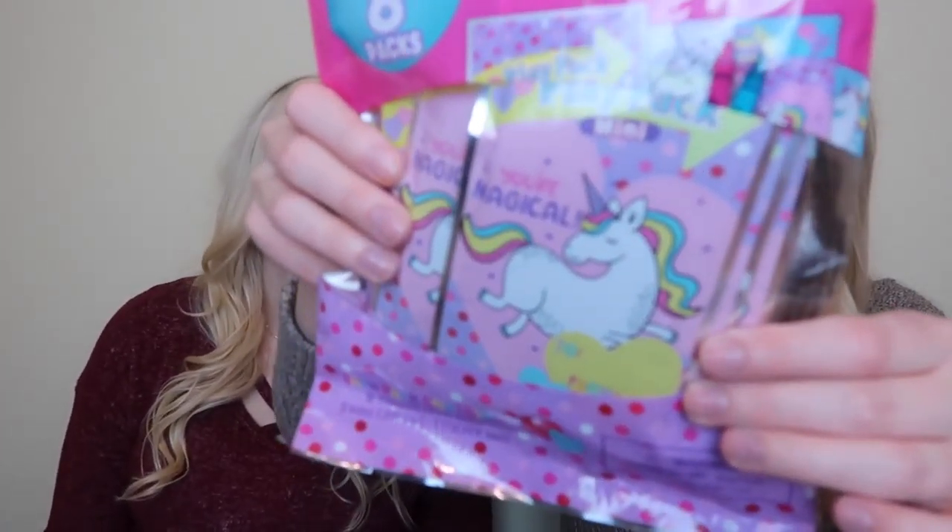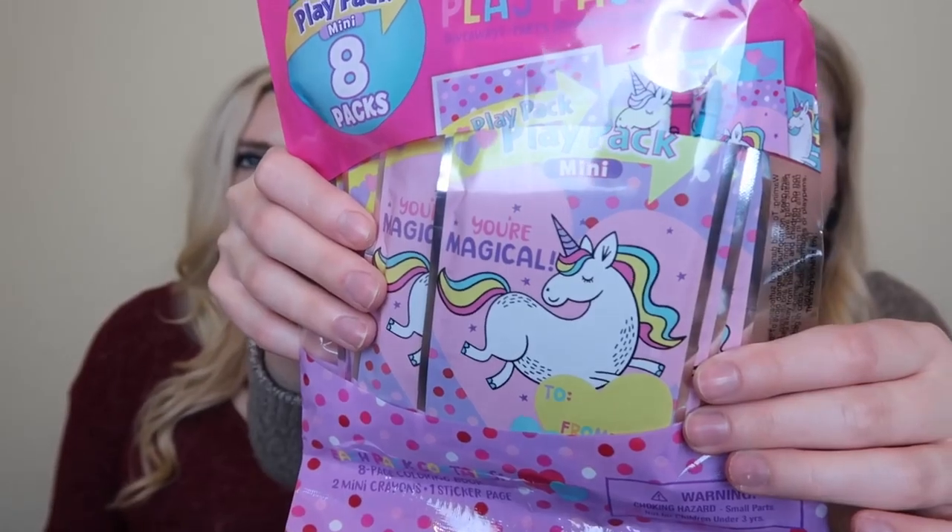These are so cute for Valentine's - there are eight mini play packs in here. Each has an eight-page coloring book, mini crayons, and one sticker page. Eight of them for three dollars and they say 'You're Magical.' There's also another calendar with watercolor design - I think I want the black and white one better, but this one's pretty cute too.